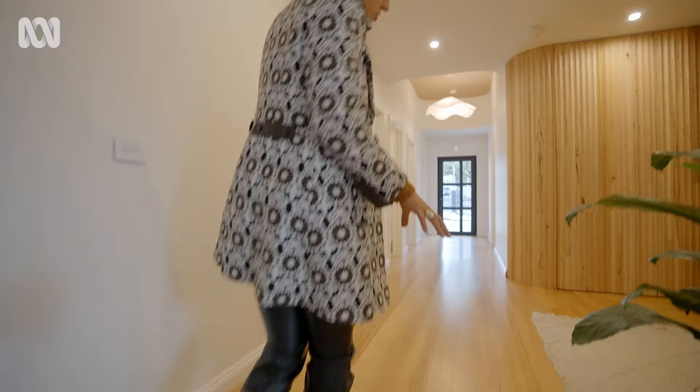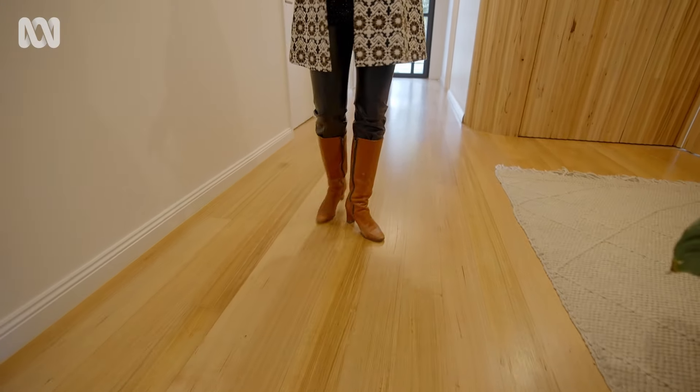This gorgeous timber floor is also reclaimed from the original build — completely recycled. It's all been sanded, stained, and sealed, and look how good it's come up — it looks brand new.